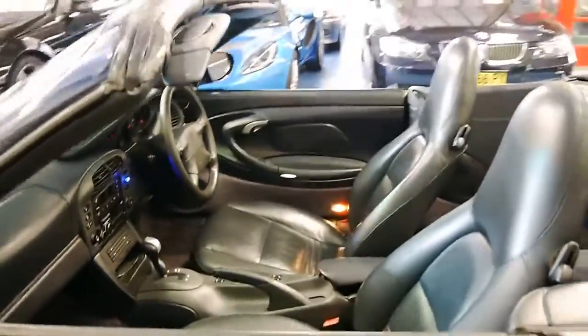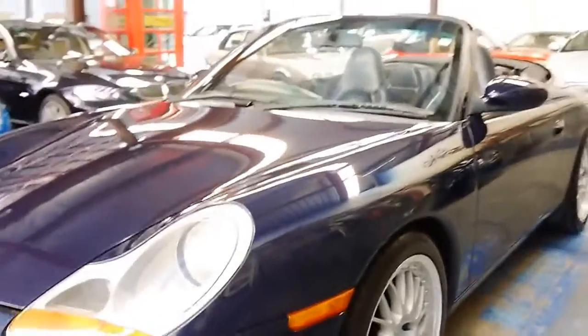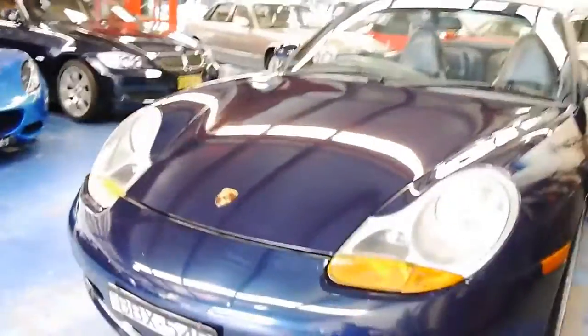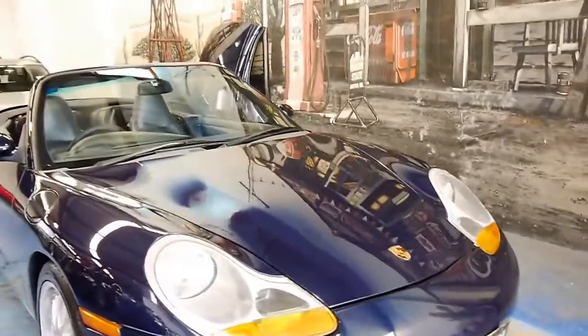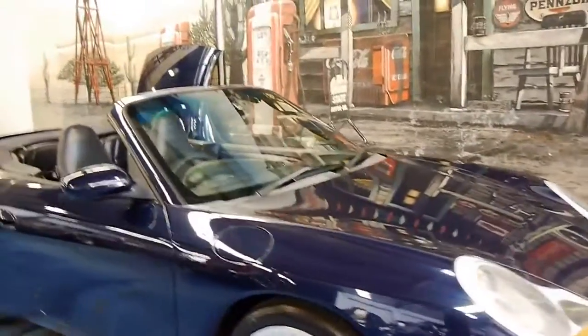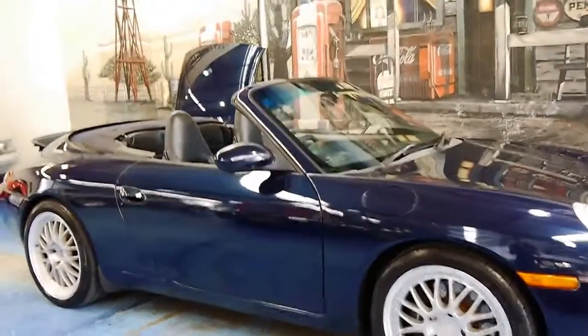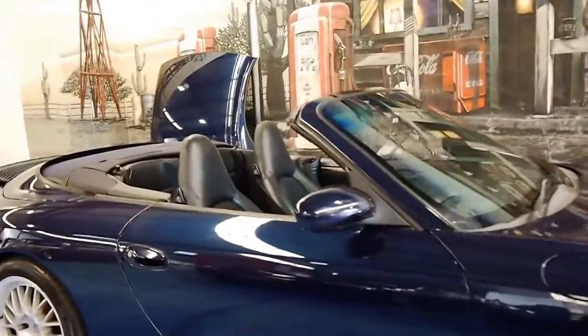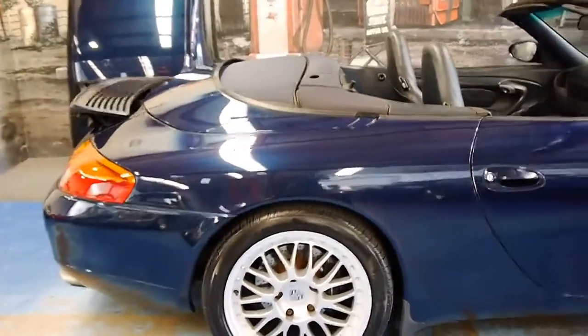For a car which has done 196,000 kilometres it's pretty rare to still have the two remote keys from new and to have a service history predominantly by a Porsche dealer. The wheels are in good condition. The front bumper has a few marks on it which we can definitely attend to. It's got the original lights on — a lot of people change the lights to the newer look. But if you've been looking for a 911 for around $35,000, less than $40,000, I think this car is definitely worth having a look at.